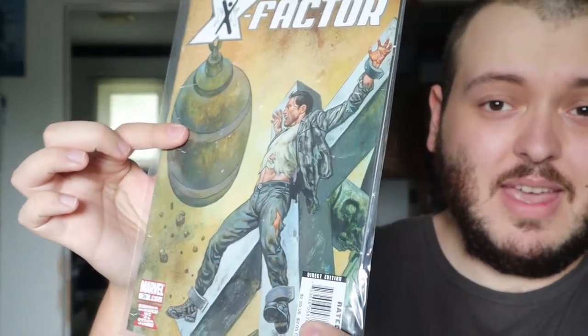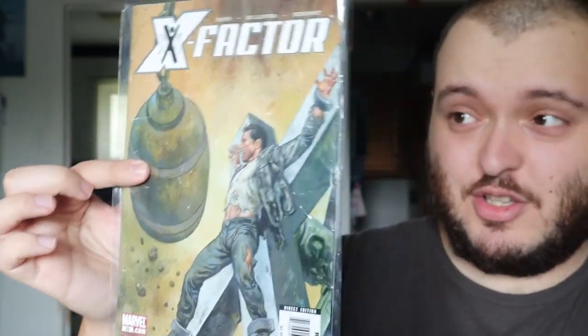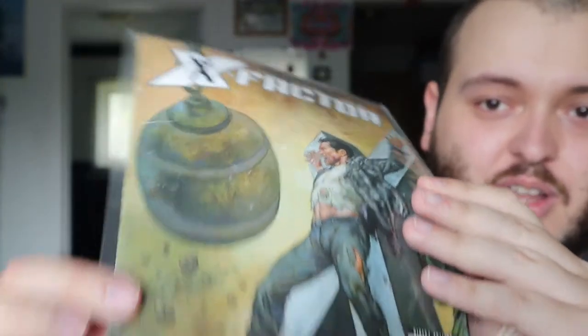First one here is Divided We Stand issue 29. Now this comic here looks cool but it's really rough — it's all torn, and for a newer comic that to me is terrible. It was not taken care of whatsoever.